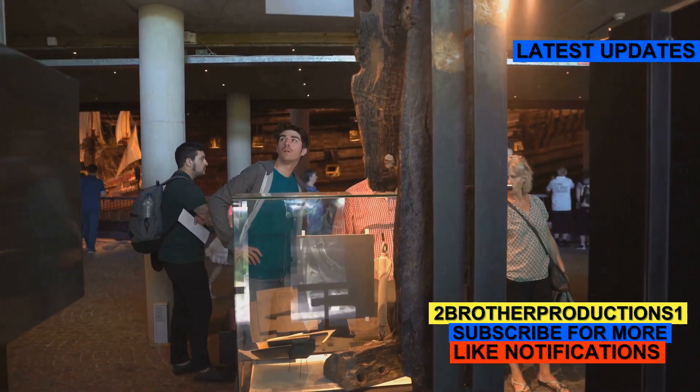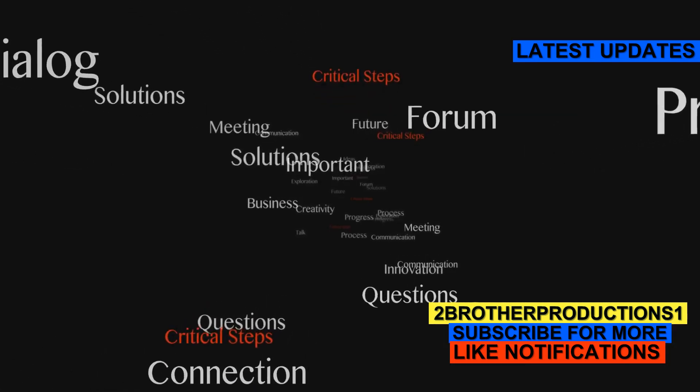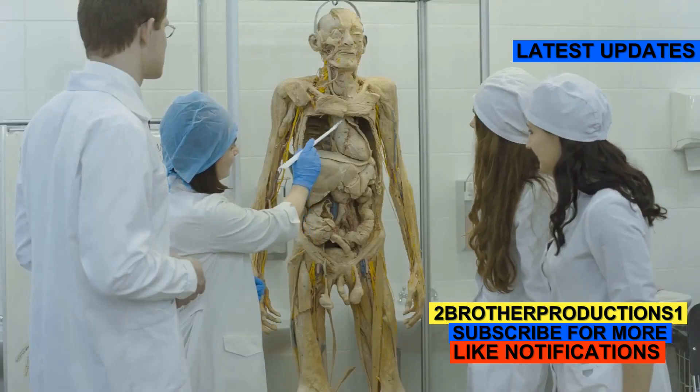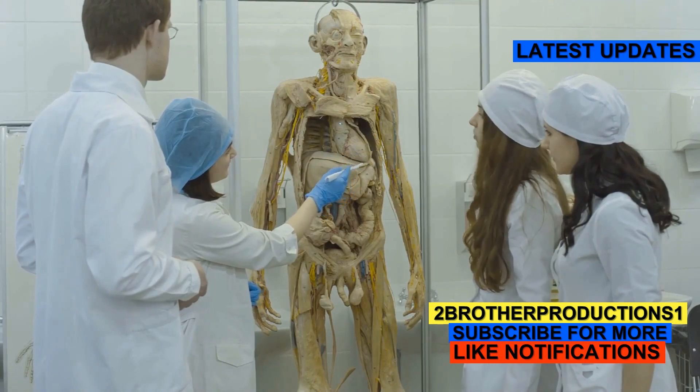What's next for this exhibit? There have been a lot of discussions recently. Some people are concerned about the ethics of displaying unclaimed bodies, even if it's for educational purposes. Others argue that the exhibit serves a crucial role in medical education and public health awareness.